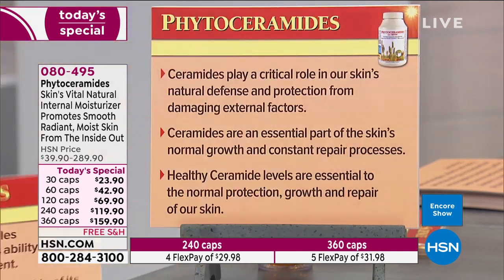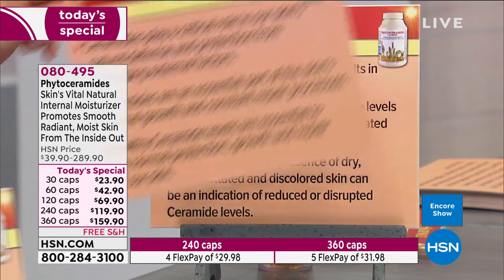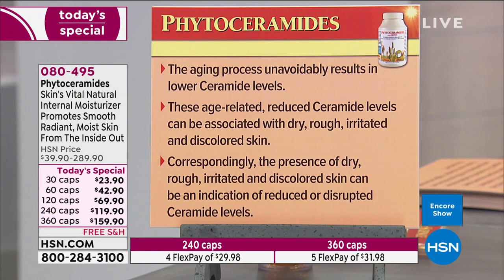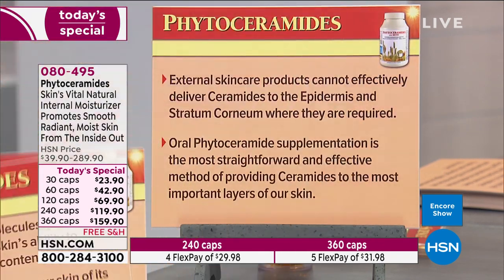Ceramides play a critical role in our skin's natural defense and protection from damaging external factors, and are an essential part of the skin's normal growth and constant repair processes. Healthy ceramide levels are essential to the normal protection, growth, and repair of our skin. The aging process unavoidably results in lower ceramide levels, and these age-related reductions can be associated with dry, rough, irritated, sensitive, and discolored skin.